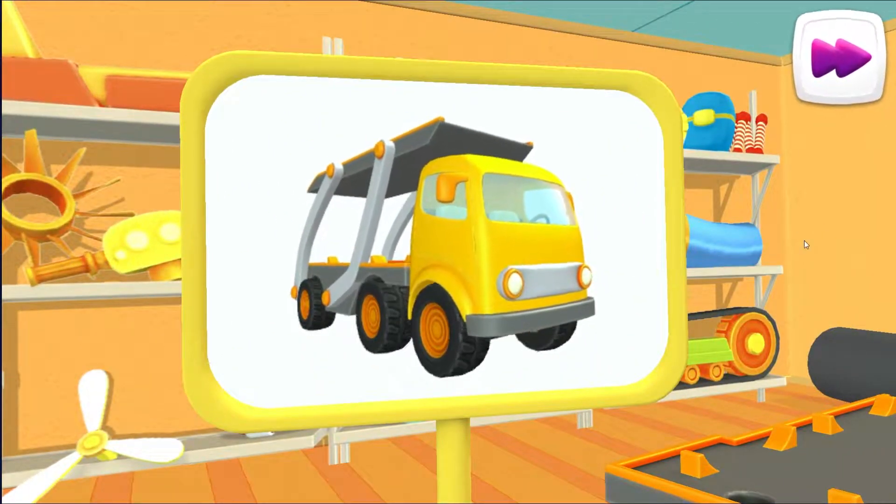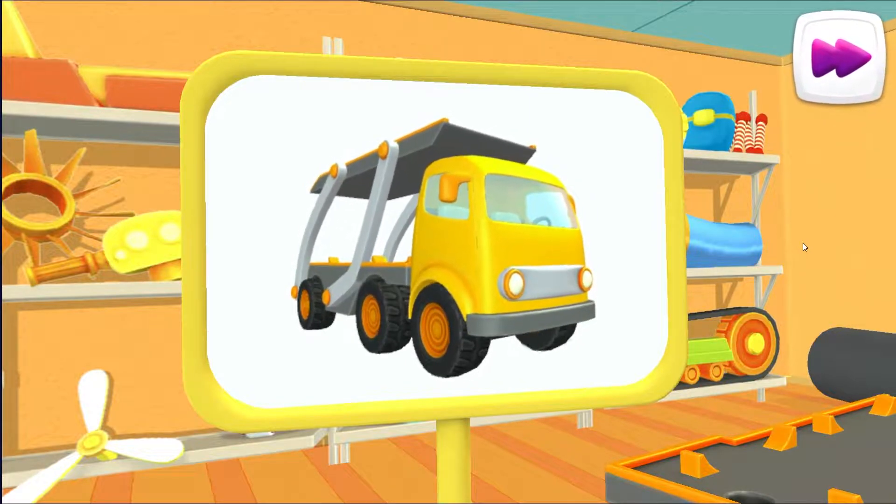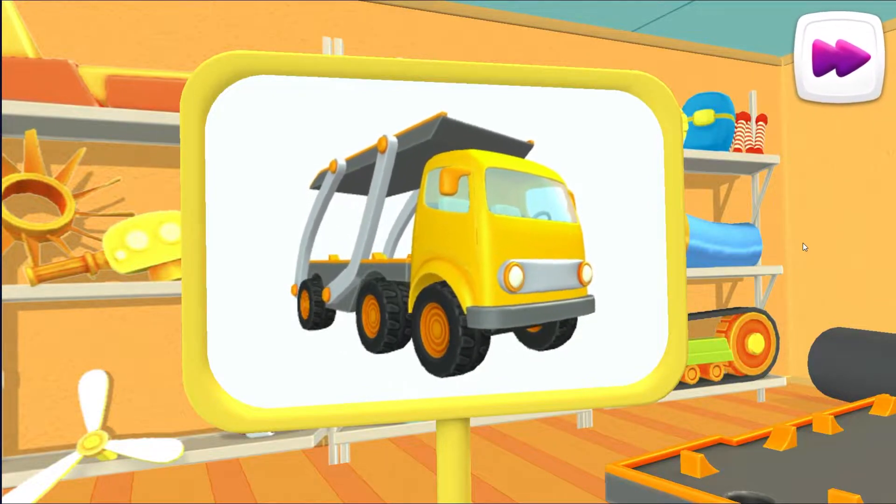I wonder what this is. This is a car transporter. It's big and strong and can transport lots of small cars.